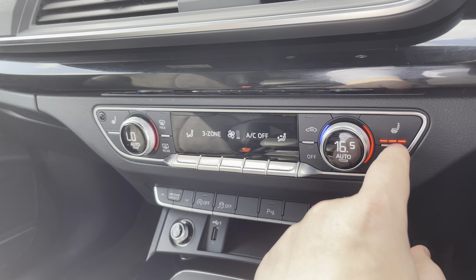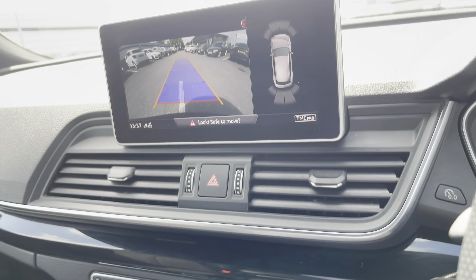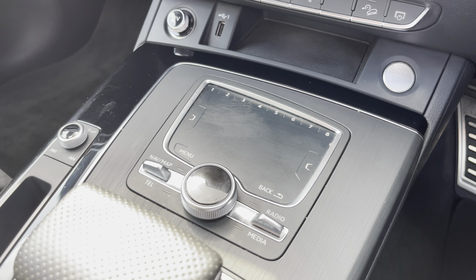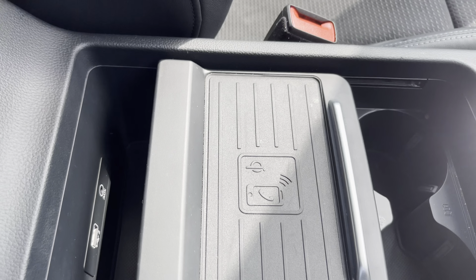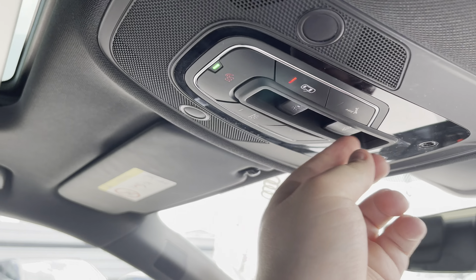Here we have the dual climate control — as stated, it can be changed for the front or the back, driver or passenger, with heated seats also available. Moving down, we have the reversing camera which is great for tight parking spaces, stop-start, keyless entry, a dial to move through the menus, volume adjustment, automatic gearbox, electric parking brake, two cup holders, wireless charger, and a USB port.